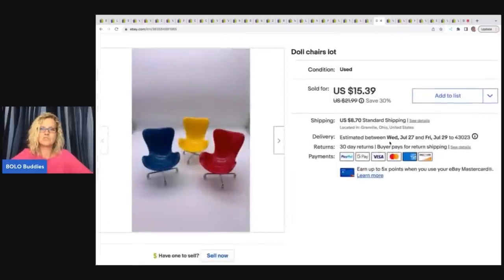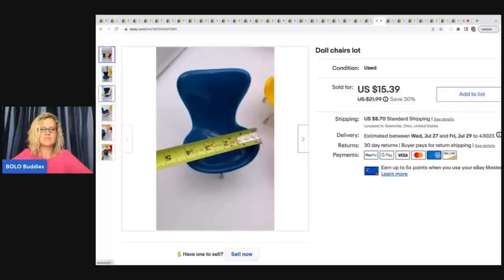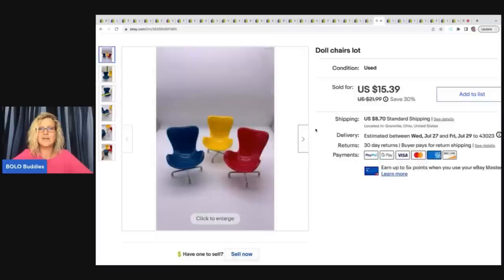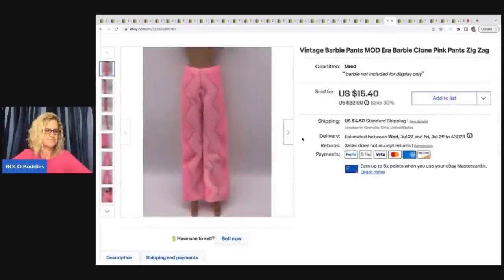The next items are these doll chairs — not a great title; I had questions like 'will this fit a Barbie?' I don't really know what they fit, it's just something I picked up at a garage sale that sat in my money pile forever. The buyer also bought a pair of Barbie pants, and the two items together went for $30.79 plus shipping.